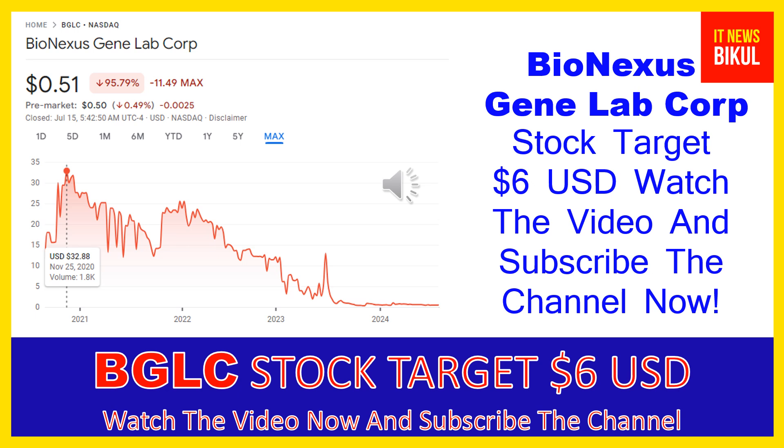You can clearly see on the chart of BGLC stock that the higher price was made on November 25th, 2020, at $32.88 USD. Now BGLC stock is available at very cheap rates, and here is a very big opportunity for investment because a bounce back chart pattern is appearing. The bounce back chart pattern has begun now.